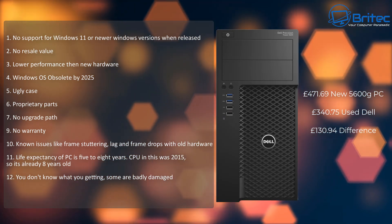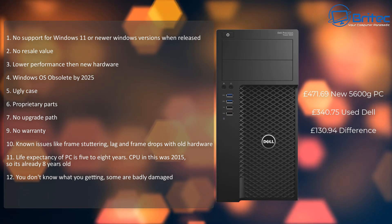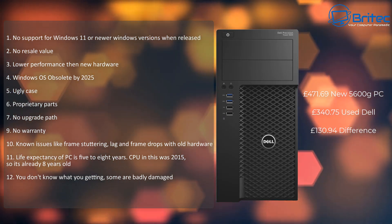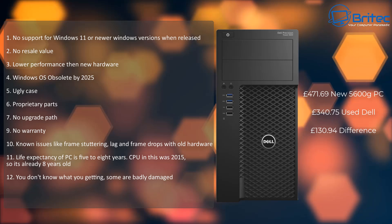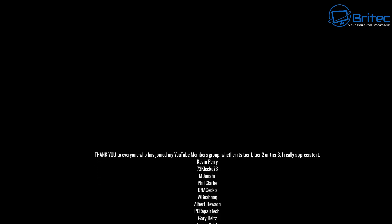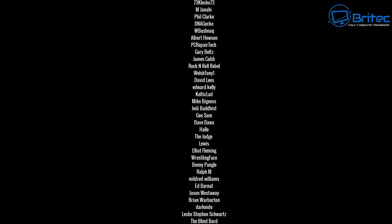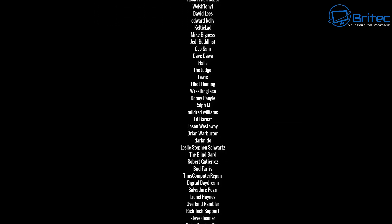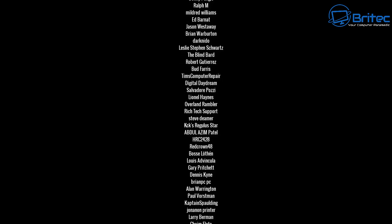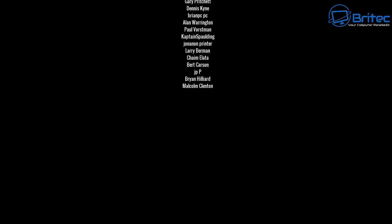Remember, if someone on YouTube is telling you these are a great purchase, they're not using these systems themselves — they're buying them to make a video, earn revenue, and then reselling them. You've listened to that person and bought one based on what they're selling you, when really it's just content for their channel. Anyway, my name is Brian from brighttechcomputers.co.uk. A quick shout out to my YouTube members — I appreciate the support. I'll catch you on the Discord server or in the next video. Thanks for watching, bye for now.